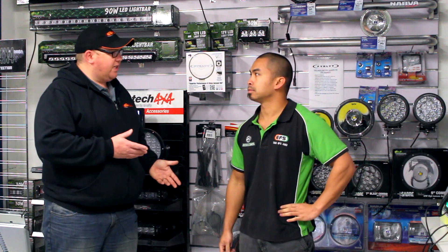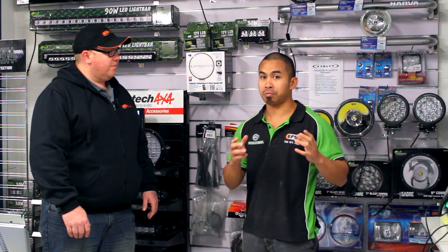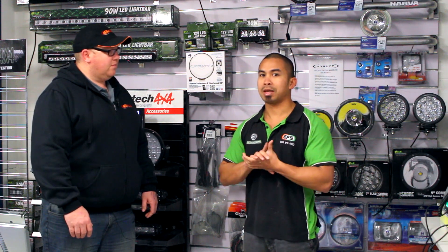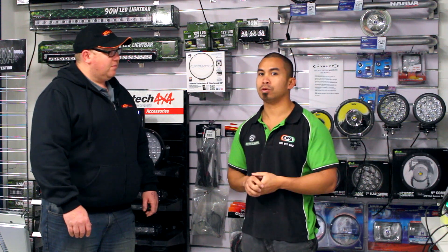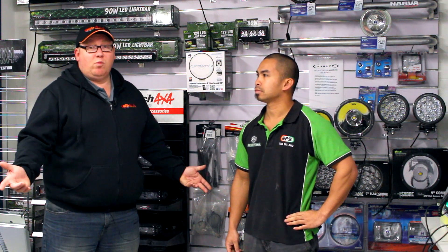And you guys actually fit the products as well, don't you? Yep, we not just sell it. We've got a complete fitting bay out the back. We've got two dedicated, fully licensed mechanics who are also very keen four-wheel drivers who do all the accessory fitting in-house. It's a perfect place to come in and get your aftermarket accessories and get them fitted here while you're here.